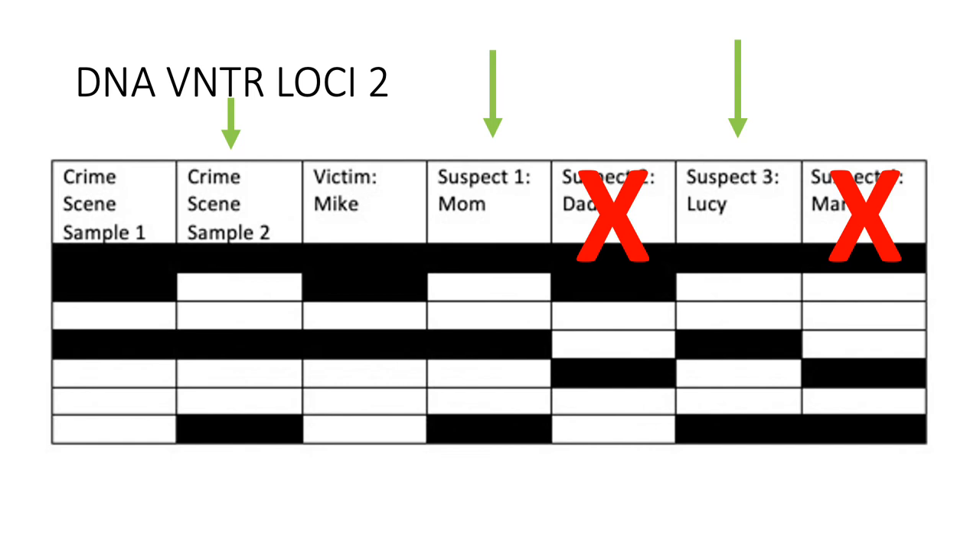This means that sample two is the cookie jar thief's DNA. Comparing sample two with mom, we can see that they are identical. However, since mom did not match perfectly on loci one, she cannot be the thief. Comparing sample two with dad, we can confirm he is not the thief because none of his bands match sample two bands.